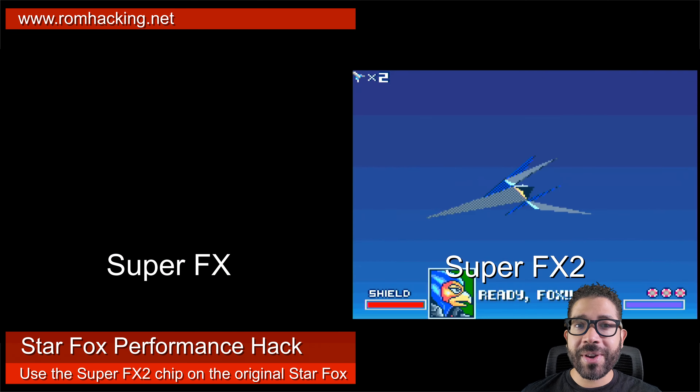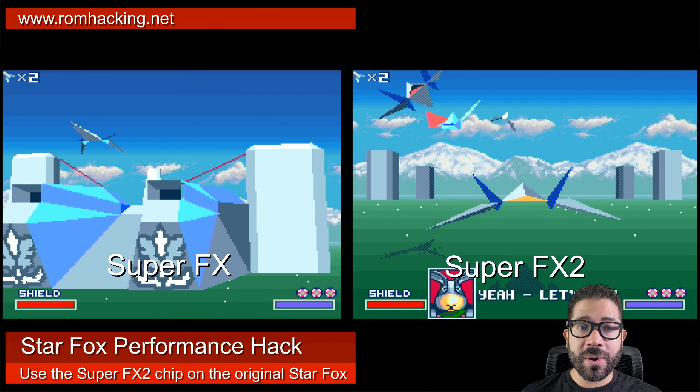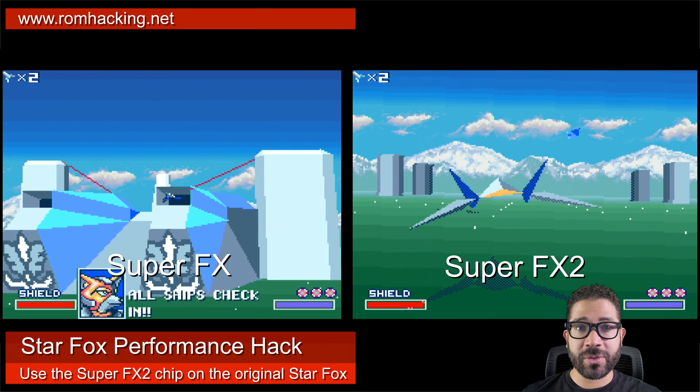In order to play this, you'll either have to hack your own cartridge, try the game through an emulator, or use a flash card that supports the Super FX 2 chip.